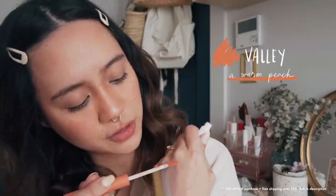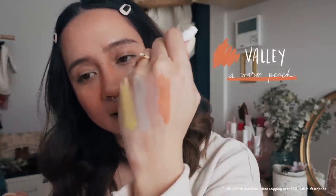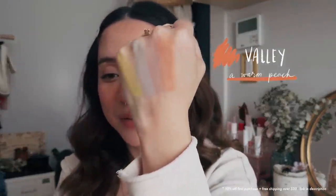Here we have Valley. I have high hopes for this — please don't let me down. This I love. Yes! This is the shade I will be using a lot because I really like those peachy orange shades. It's just been my thing for a few years now and I haven't gotten tired of it. That's quite nice.